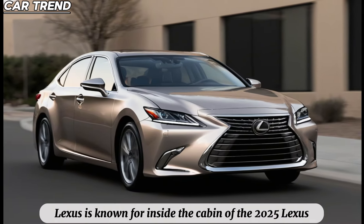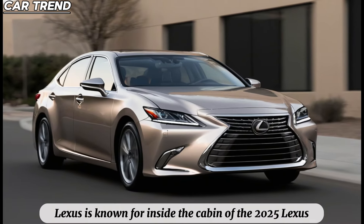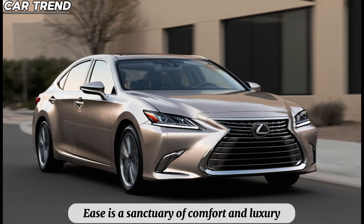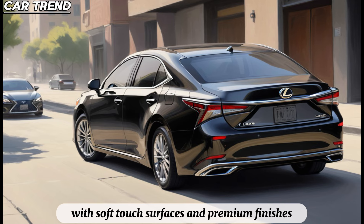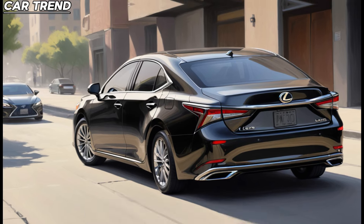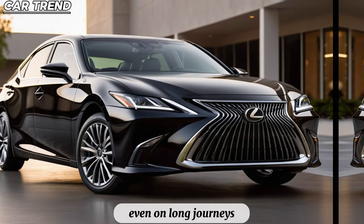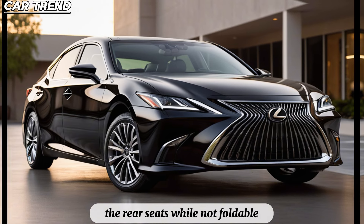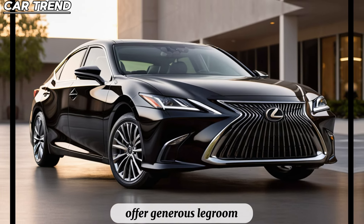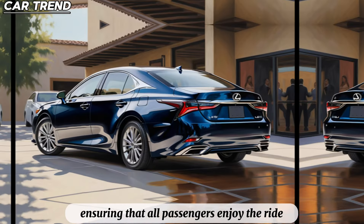Inside, the cabin of the 2025 Lexus ES is a sanctuary of comfort and luxury. The materials used throughout are of the highest quality, with soft-touch surfaces and premium finishes that create an inviting atmosphere. The seats are designed to provide maximum comfort, even on long journeys, with ample support and adjustability. The rear seats, while not foldable, offer generous legroom, ensuring that all passengers enjoy the ride.